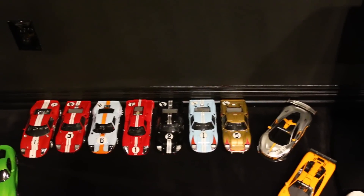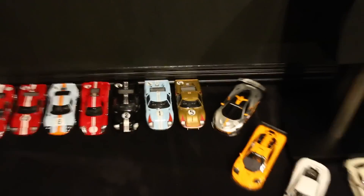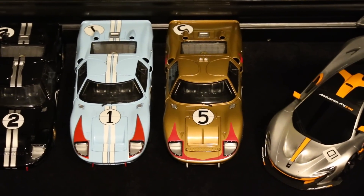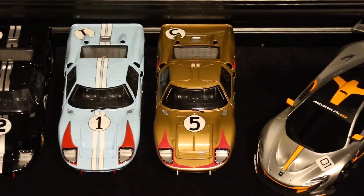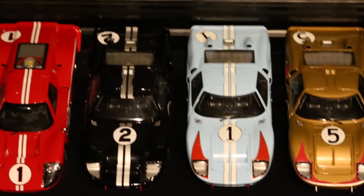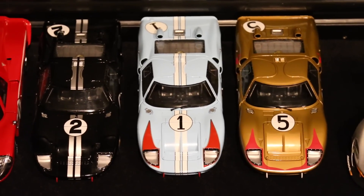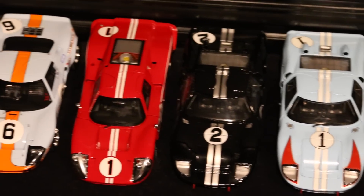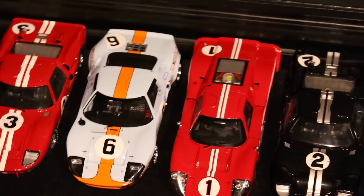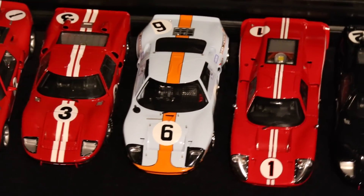Now we get into a little Le Mans history. I watched a documentary on the 24 Hours of Le Mans when Ferrari beat Ford and got inspired enough to buy quite a few of these. Starting here, this car finished third in the 24 Hours of Le Mans 1966 — the first year Ford beat Ferrari, continuing a four-year streak. Then Miles' car finished second, and the number two car finished first. These three were part of the famous photo finish of 1966. In 1967, this GT40 Mark IV won the 24 Hours of Le Mans.